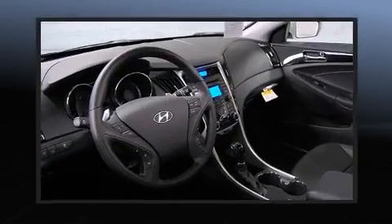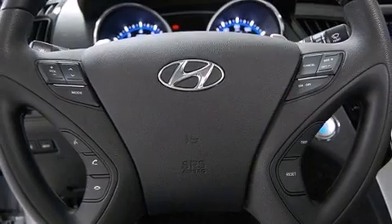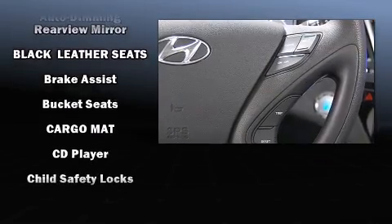Power door mirrors and heated door mirrors, and much more. Features such as automatic climate control and leather upholstery prove that economical transportation does not need to be sparsely equipped.